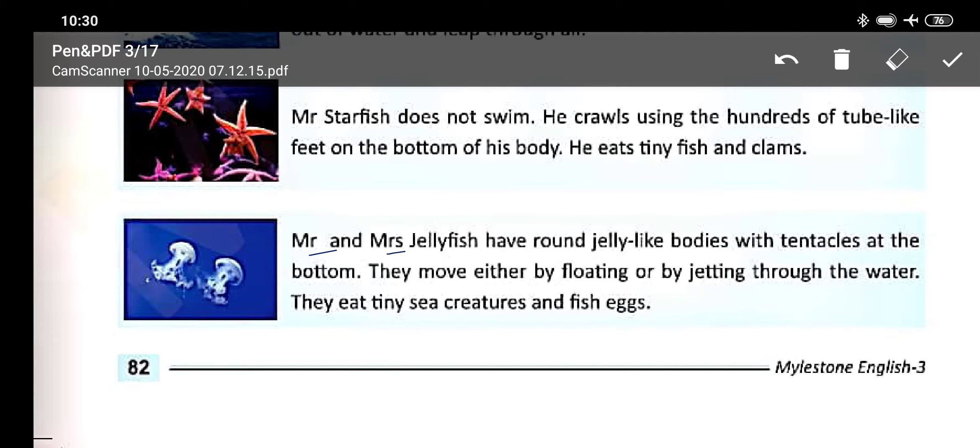Mr. and Mrs. Jellyfish have round jelly-like bodies with tentacles at the bottom. They move either by floating or by jetting through the water. They eat tiny sea creatures and fish eggs. Jellyfish have round jelly-like bodies, okay?